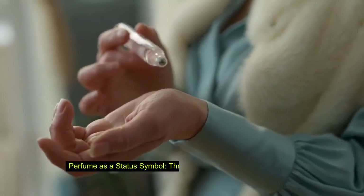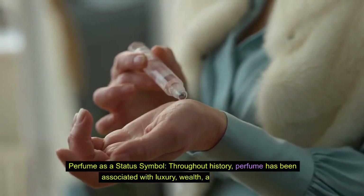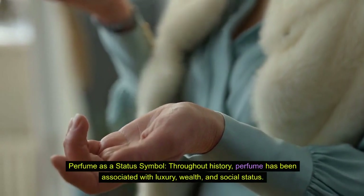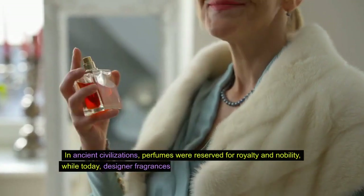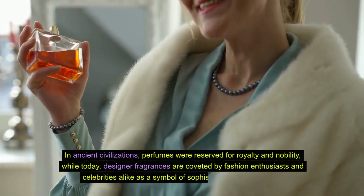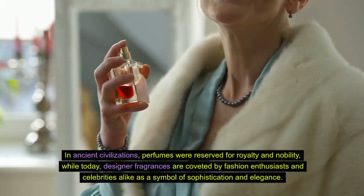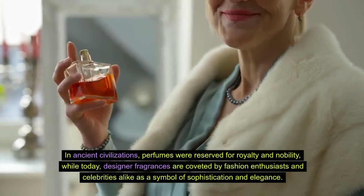Fact 7: Perfume as a status symbol. Throughout history, perfume has been associated with luxury, wealth, and social status. In ancient civilizations, perfumes were reserved for royalty and nobility, while today, designer fragrances are coveted by fashion enthusiasts and celebrities alike as a symbol of sophistication and elegance.